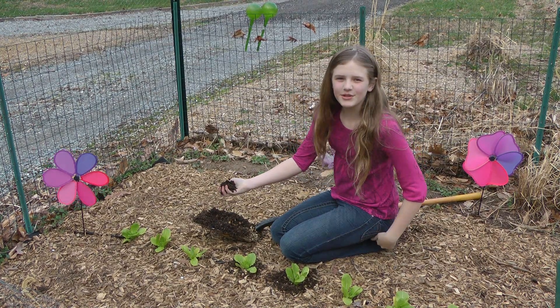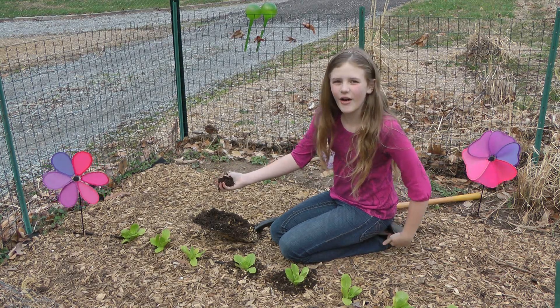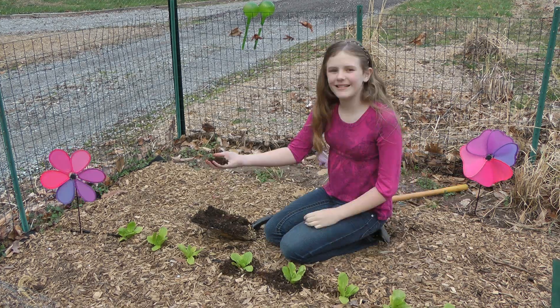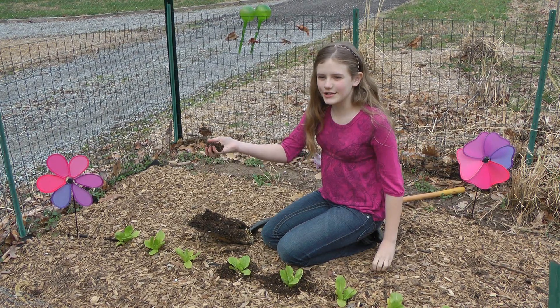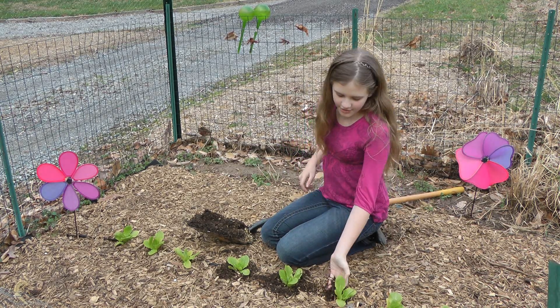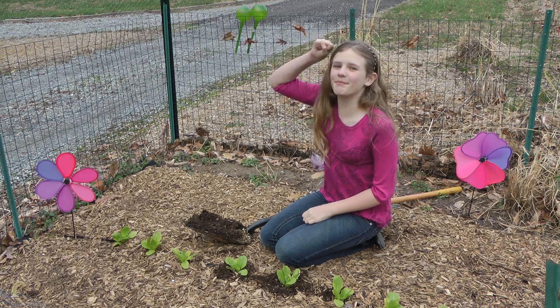As you can see, composting makes great nutrient-rich soil for your plants to grow in. The better the soil, the better the plants grow. That's why finding the best decomposer is good, because it makes more soil for your plants to grow in. Thanks for watching my project on decomposers. Go Team Purple!